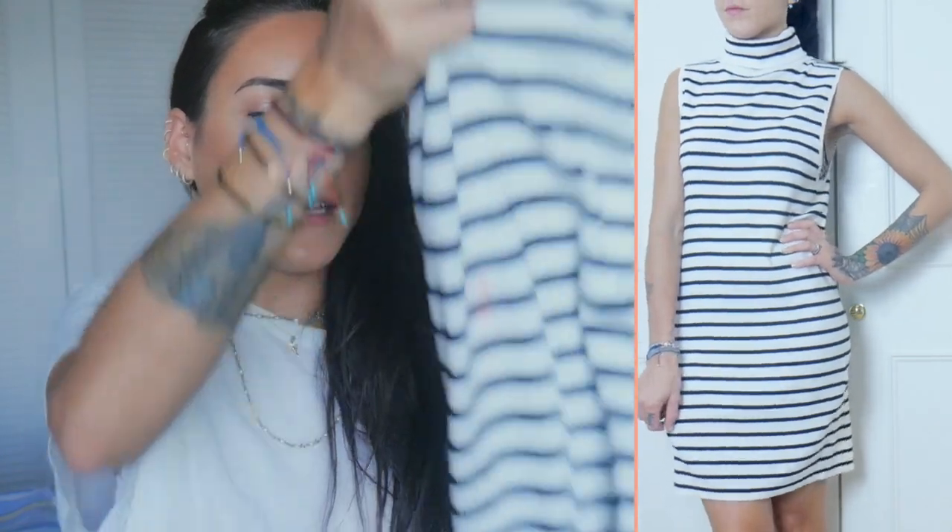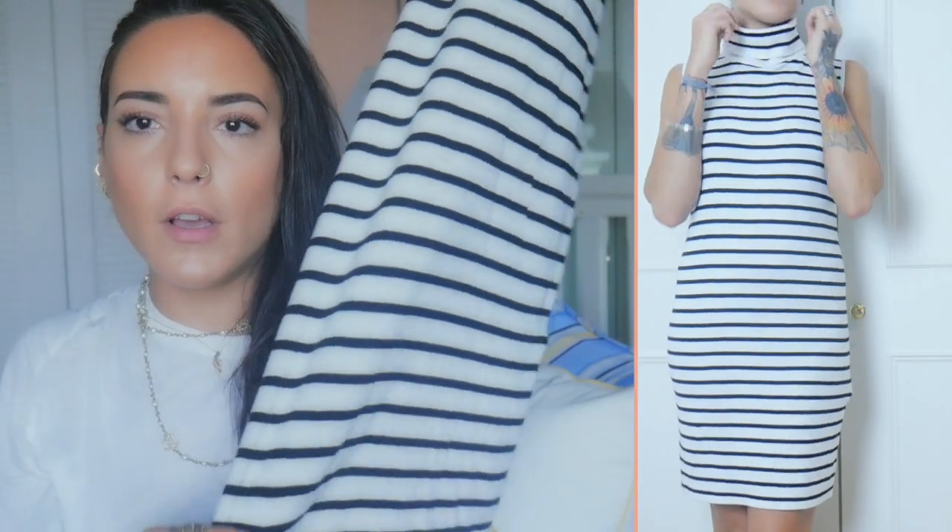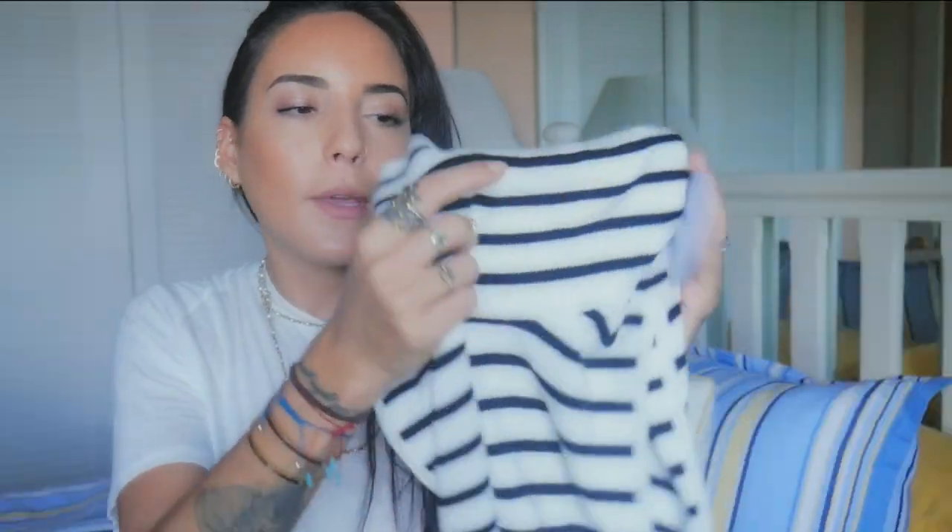From the sales section at Urban Outfitters, this is by Finders Keepers The Label - reduced from $160 to $59.99 in a size small. It's a striped knit sleeveless dress, so naturally I was drawn to it. Again, perfect for London in winter with tights and boots because it's got a polo neck - really soft and warm. Really happy with it!